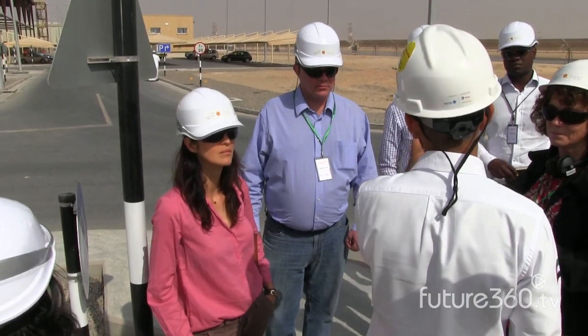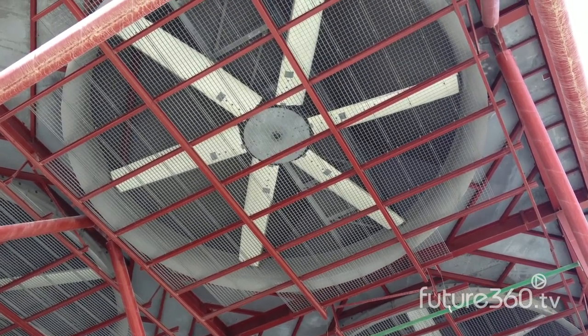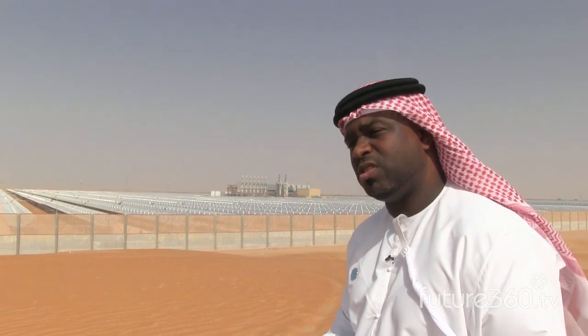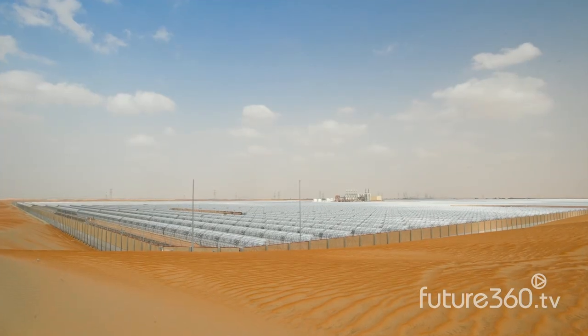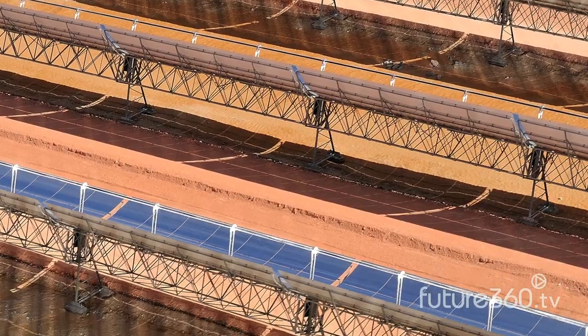A unique characteristic of the plant is its use of air cooling in the form of huge fans to regulate temperature, rather than water cooling employed by most CSP plants. Water is a scarce commodity and we need to consume it in a way that is sustainable and responsible. We opted to go with air cooling so that we can minimize the need for water and utilize a resource that is available.